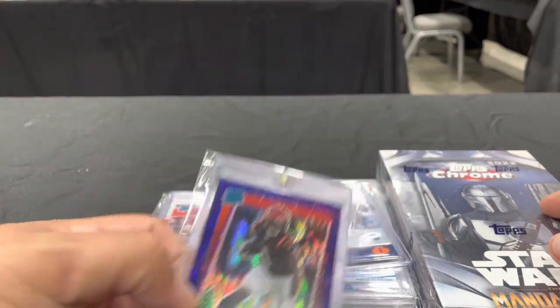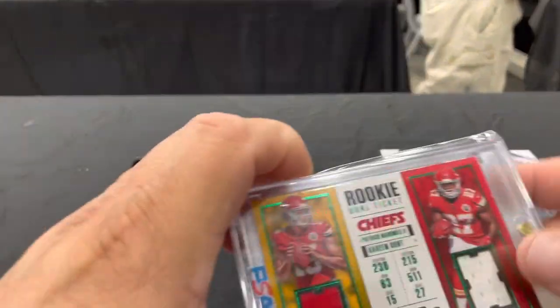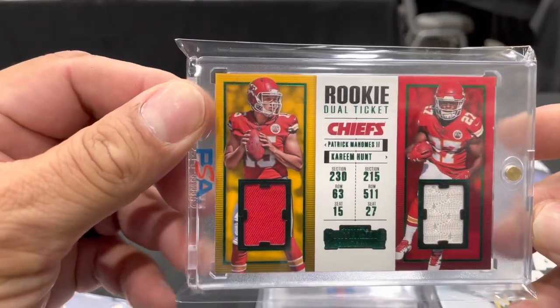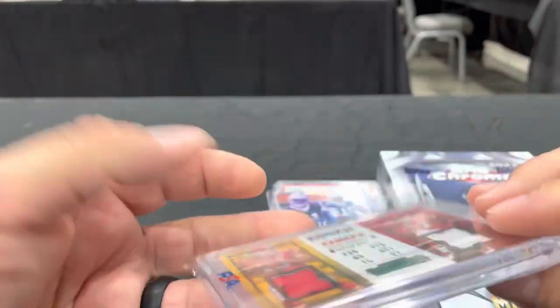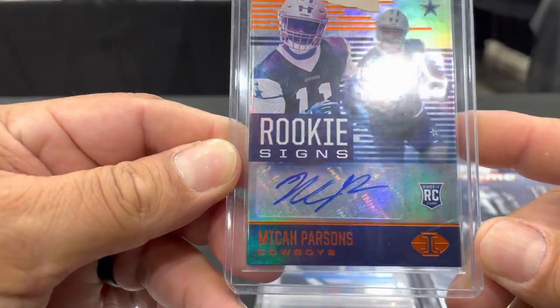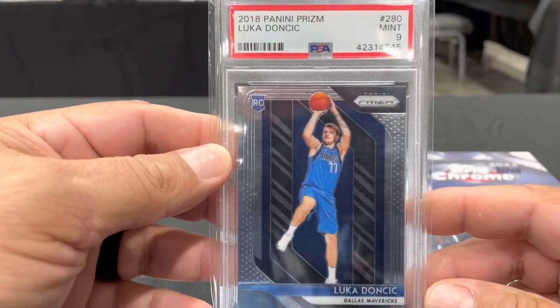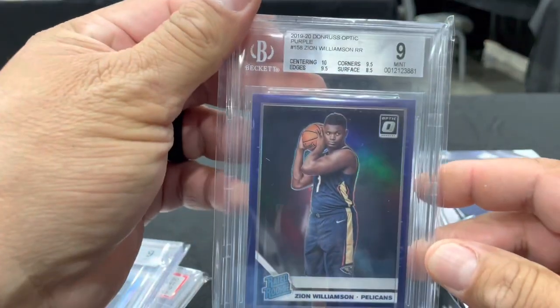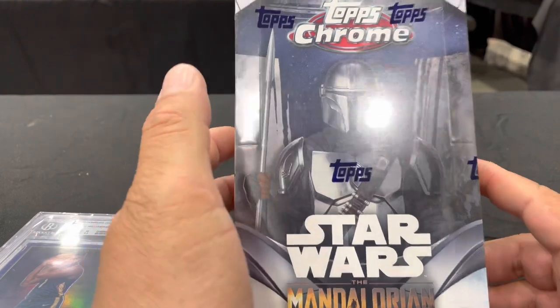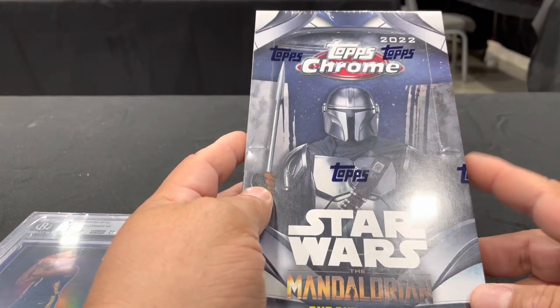Ja'Marr Chase Purple Velocity, Burrow Optic Base, Mahomes Rookie Dual Patch with Kareem Hunt — that's pretty sick. Not numbered, but badass. Illusions Micah Parsons, Otto, Luka, BGS 9 Prizm, Optic Holo BGS 9, Optic Purple BGS 9. And we picked up a box of the new Star Wars Topps Chrome Mandalorian. We're going to break this tonight and will post a video maybe tomorrow.